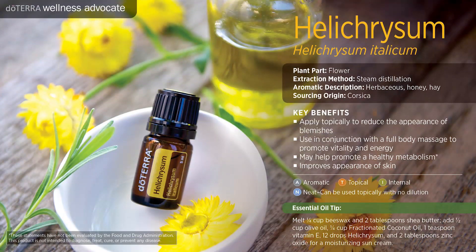Helichrysum is another one that's excellent for any type of skin issues that a pet may have. A little bit of coconut oil and some helichrysum will go a long way.